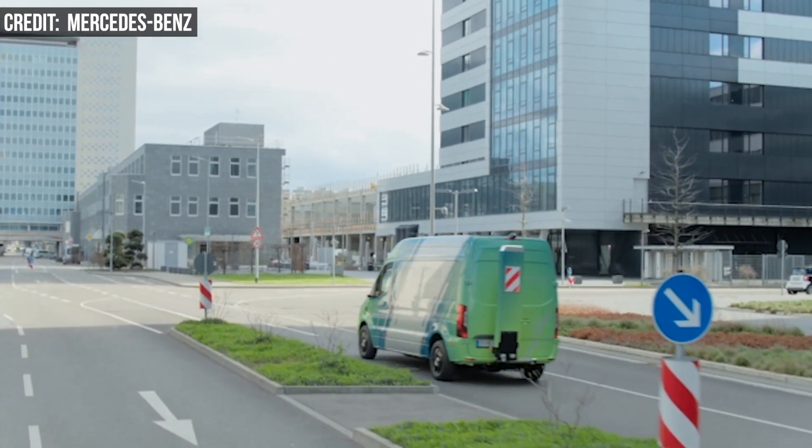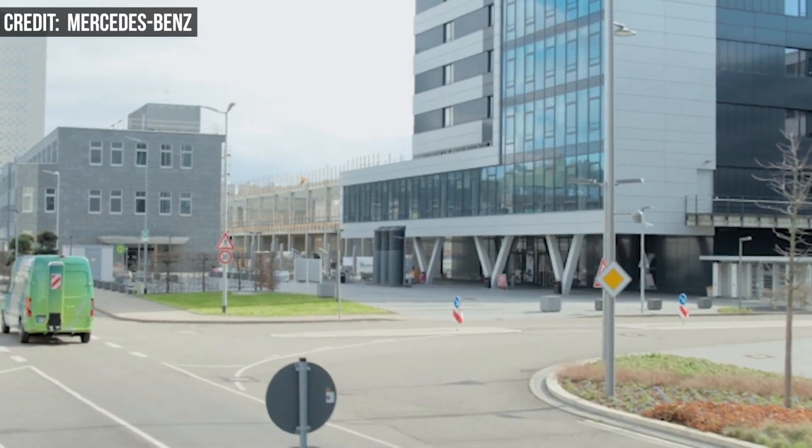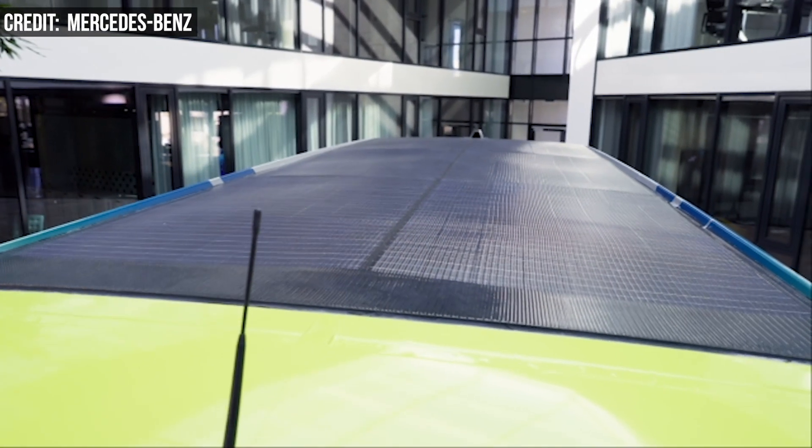The company also worked with filtration specialist Mann and Hummel to add a particulate filter that significantly minimizes the ingress of particulates from tire wear, braking, and asphalt. The van even has a solar panel on the roof and components made from recycled materials.